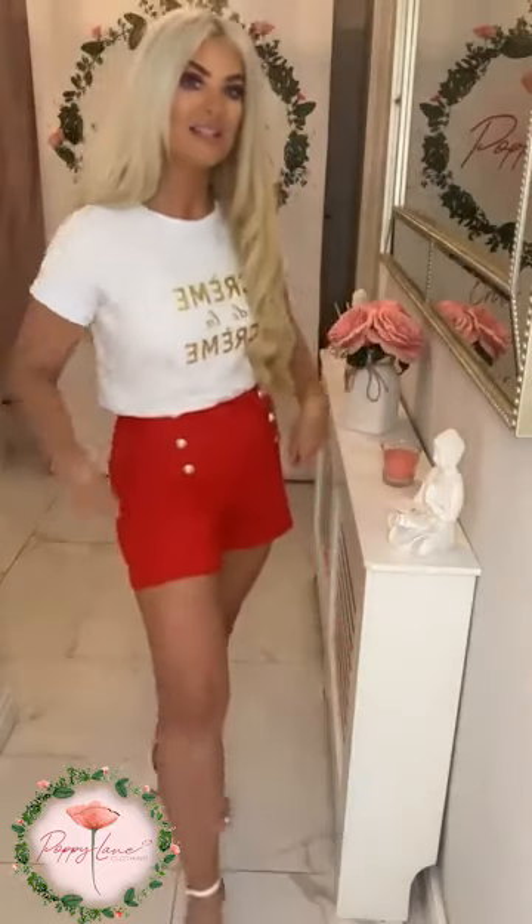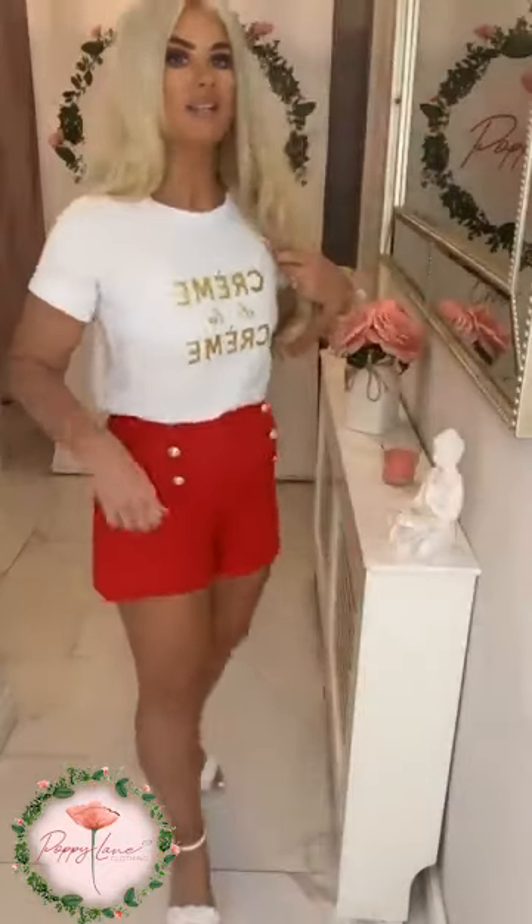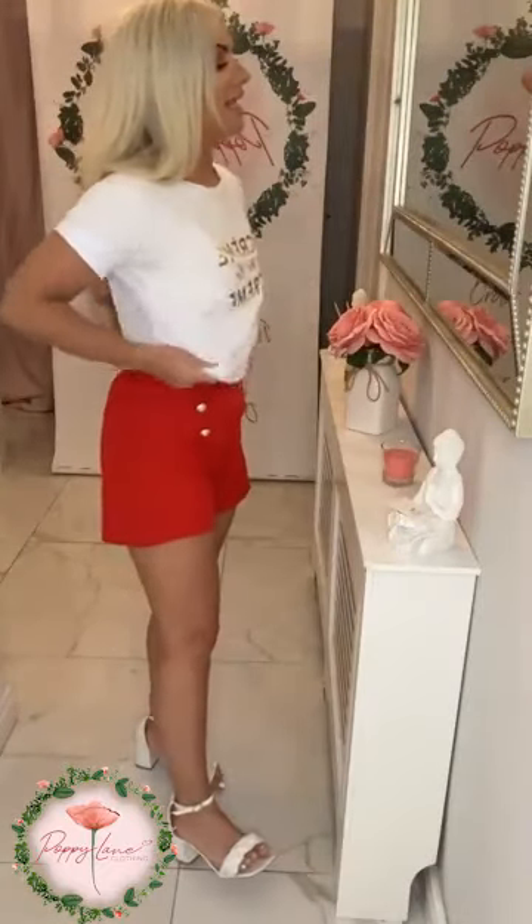It is the creme de la creme — we've done this a few times and it always flies out for us, so it is back in stock in the white again. One size, and a lovely sweet cute little one to be wearing with your little red shorts. Or you could wear it with your favorite jeans or your favorite leggings. There's lovely metallic detail across the bust area of it. It is one size with that lovely oversized fit, so it will stretch with you.